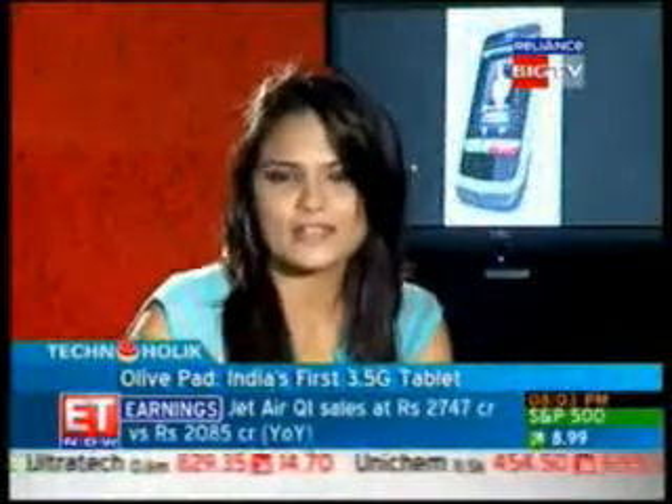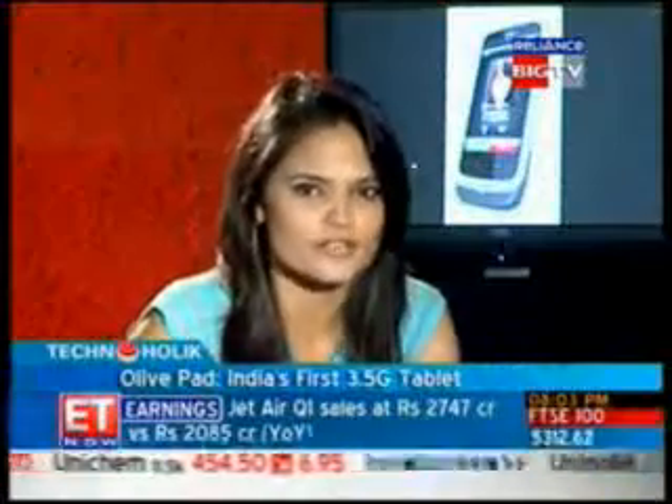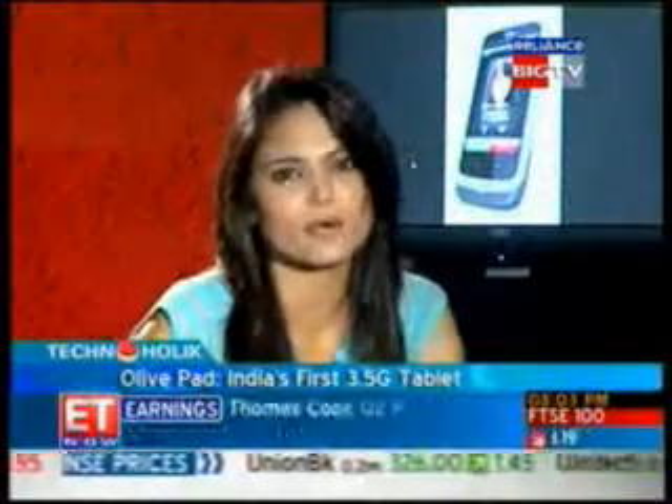We are on to our last gadget for the week and also the most exciting one — the OlivePad BT100. This is India's first 3.5G tablet.